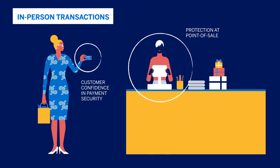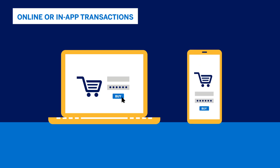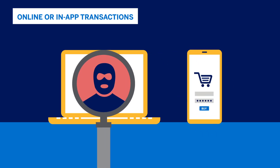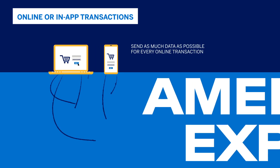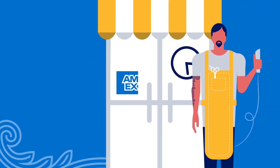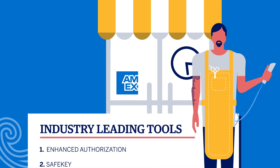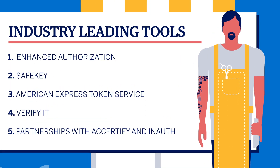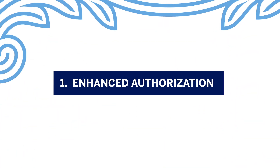For online or in-app transactions, the best way to identify legitimate versus fraudulent card transactions is by sending as much data as possible to American Express for every online transaction. As an American Express merchant, you have access to industry-leading tools that can help you fight and reduce fraud.